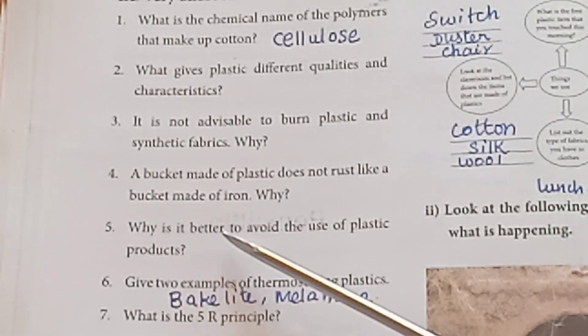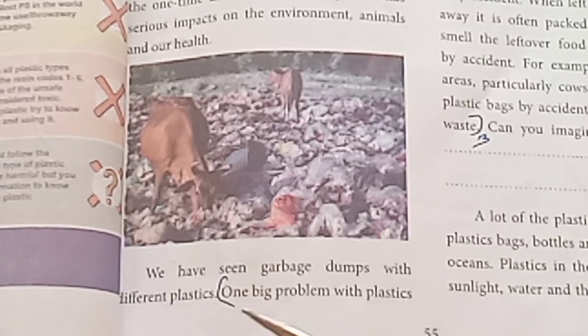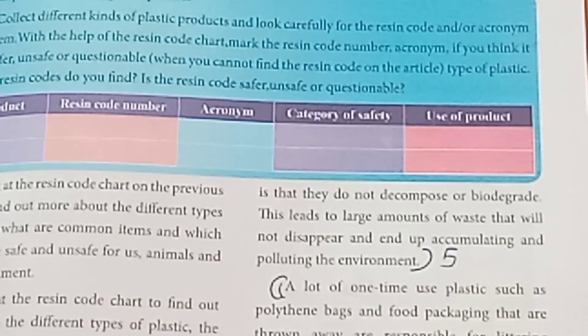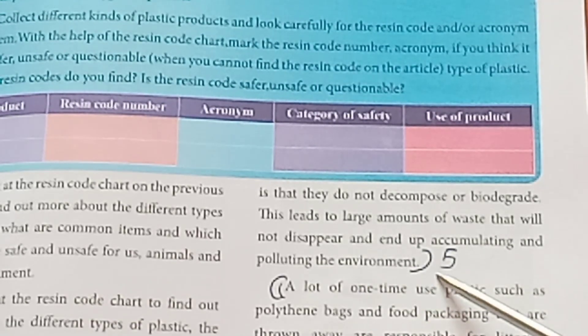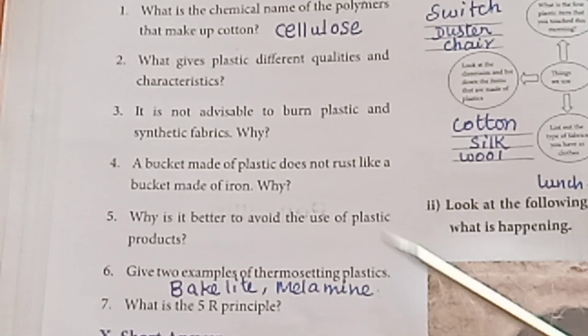Fifth question: Why is it better to avoid the use of plastic products? — Refer to page 55 regarding the big problems with plastic and how plastic pollutes the environment. Sixth question: Give two examples of thermosetting plastics — Bakelite and Melamine.